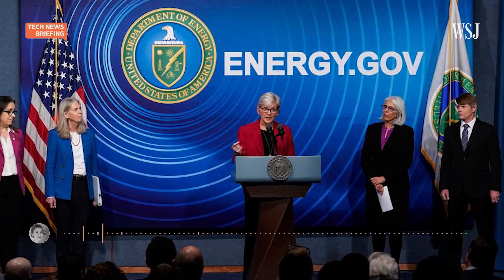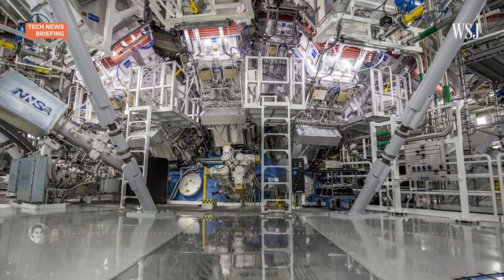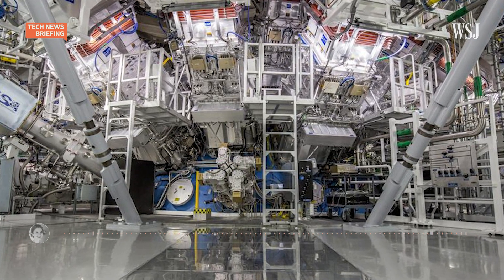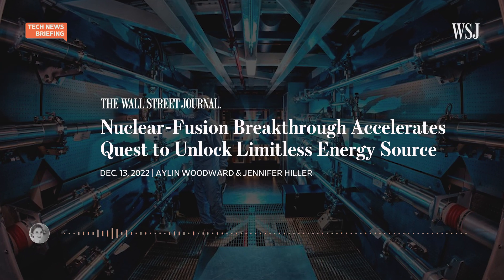On Tuesday, the Department of Energy announced a major breakthrough in nuclear fusion. Fusion is the process that powers stars, like the sun. It makes energy by forcing together the centers of two atoms, as opposed to splitting them the way nuclear fission does — that's the kind of energy we get from our current nuclear power plants. Scientists at a U.S. federal research facility say they conducted a controlled fusion reaction that, crucially, produced more energy than it consumed. The development brings us one step closer to what's seen as a potential way to create a clean and practically endless source of energy.